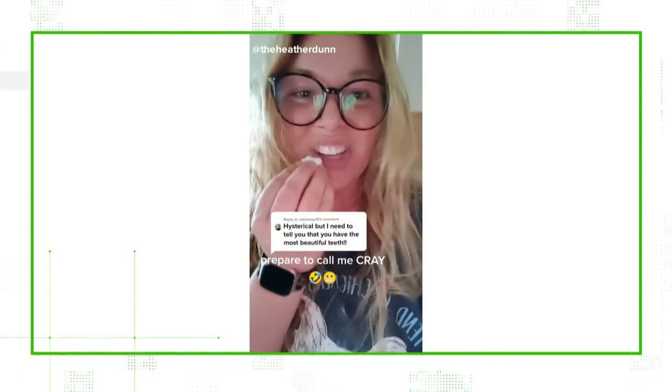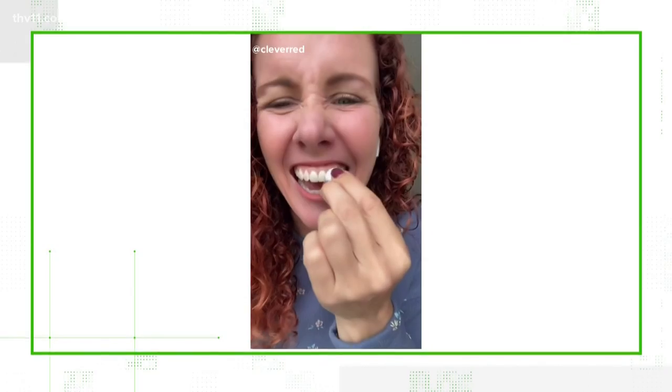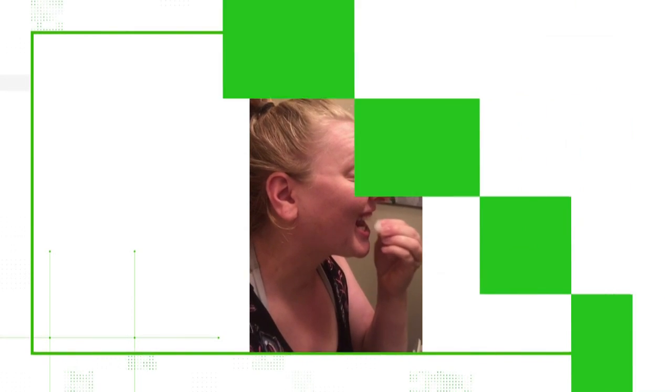Hundreds of videos show people using Mr. Clean Magic Erasers to try and whiten their teeth. Yeah, we can verify — and it's potentially even more dangerous than you'd think. It's a popular TikTok trend, with videos showing people using Mr. Clean Magic Erasers on their teeth to whiten them. Yes, you heard that right — they are putting the powerful household cleaner in their mouths.